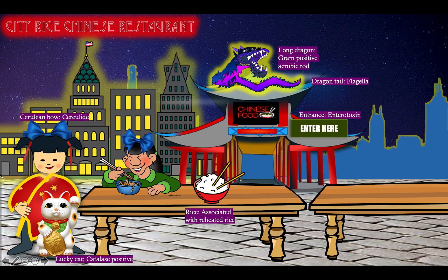Notice that our patron is eating noodles and pasta, which can be associated with Bacillus cereus food poisoning, but more importantly rice. So Bacillus cereus food poisoning is associated with reheated rice. And what else is good with Chinese food than peanut sauce? Peanuts and nuts in general are our symbol for spore-forming bacteria. So Bacillus cereus is spore-forming, just like Bacillus anthracis, just like the Clostridium species — spore-forming bacteria.